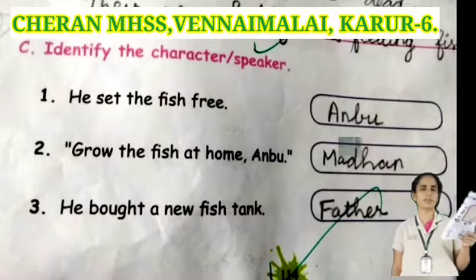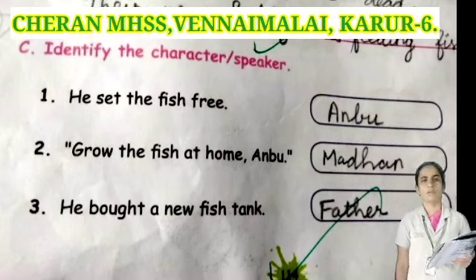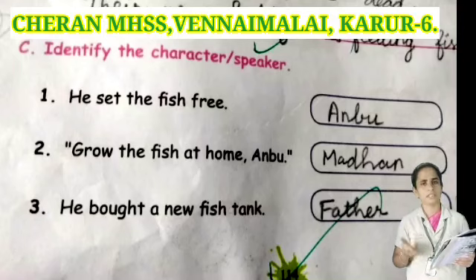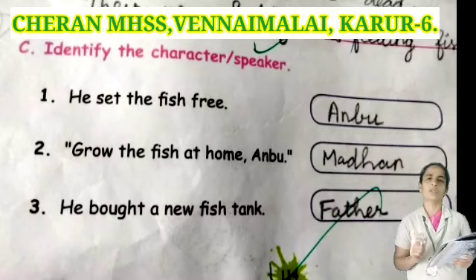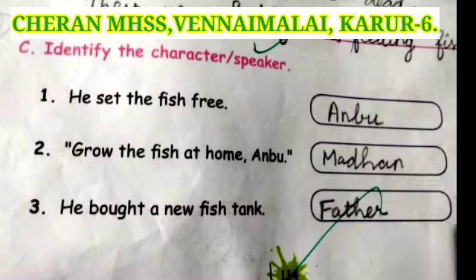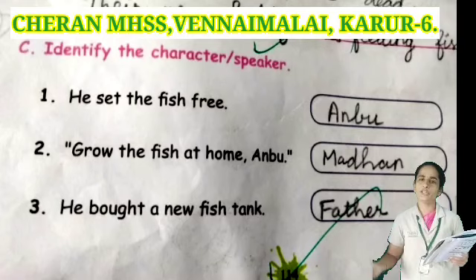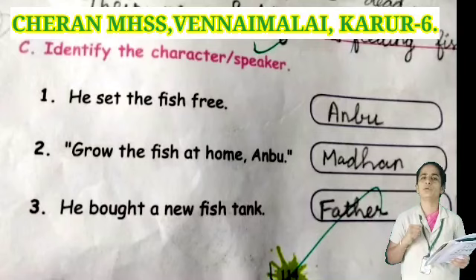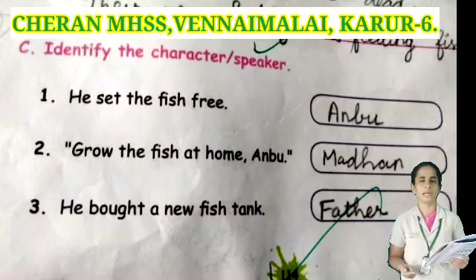Take your book, page number 114. He set the fish free — in this story, who set the fish free? Anbu. Next: throw the fish at home, will you — who said this? Mother. He bought a new fish tank — in this story, who bought the new fish tank? Father.